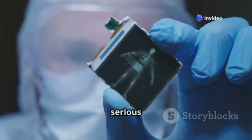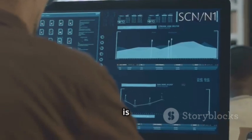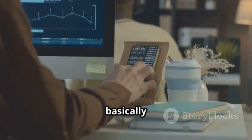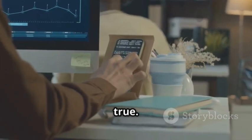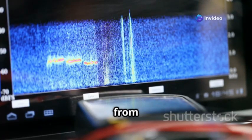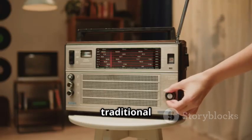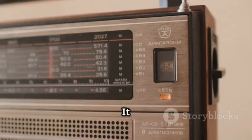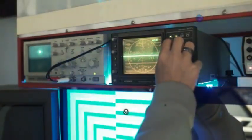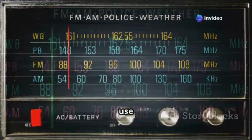Now we're getting into serious radio frequency territory with the HackRF One. This is a Software Defined Radio (SDR), and it's basically a radio enthusiast's dream come true. It lets you transmit and receive radio signals across a wide frequency range — from 1 MHz to 6 GHz. Think of it like this: a traditional radio is like a one-trick pony, only tuning into specific frequencies, but the HackRF One is like a chameleon that adapts to different frequencies, making it incredibly versatile.